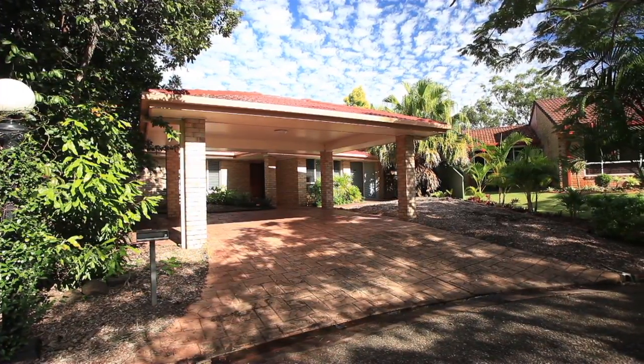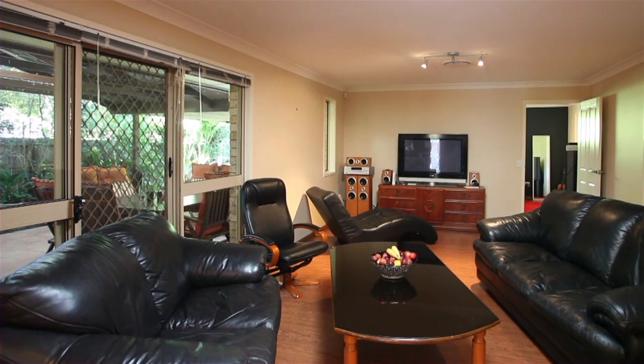Hi, I'm Geraldine Brunner. Welcome to 62 Riverley Waters Drive at Narang.